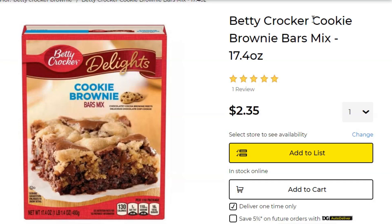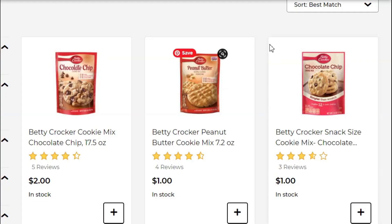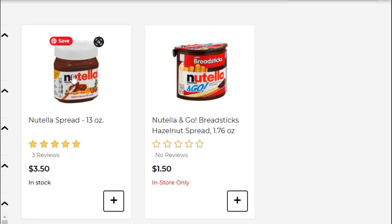We're also going to pick up two of the Betty Crocker brownie mixes — regularly $2.35, but two for $4 this week when you buy two. Next, pick up two of the Betty Crocker cookie mixes for just $1 each, so $2 there. Plus we have a $2 digital coupon from the coupons.com app — download that if you haven't already, link in the description box below. And you're going to want a $1.50 paper coupon on the Nutella spread — the 13 ounce for $3.50 — from the 11/22 Smart Source, making it just $2.